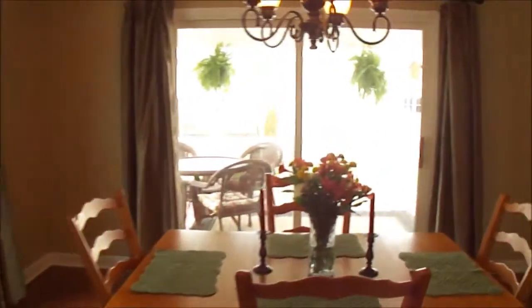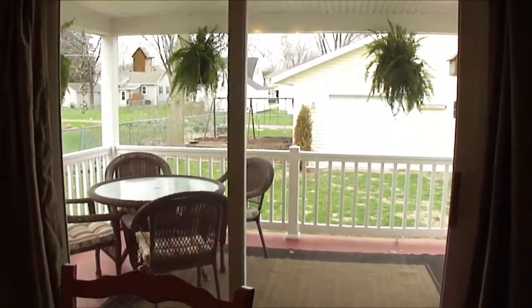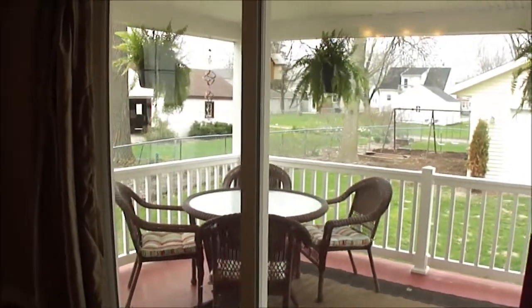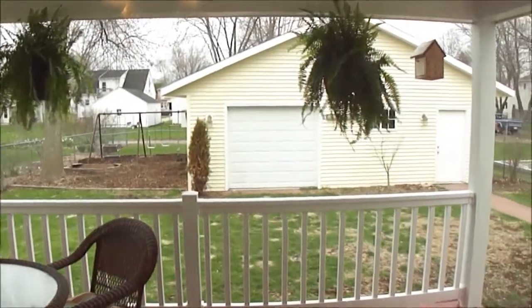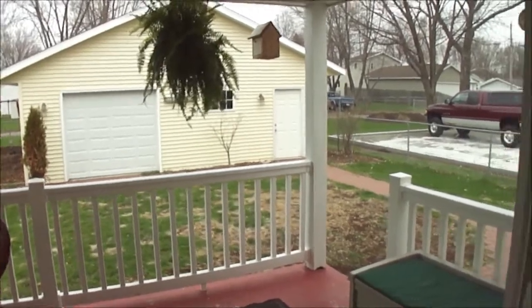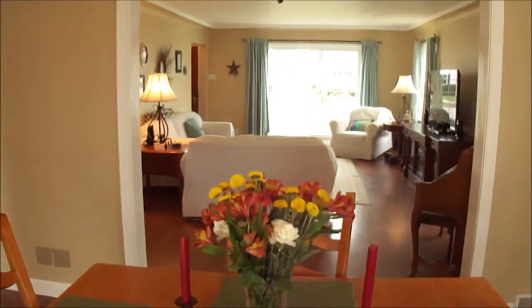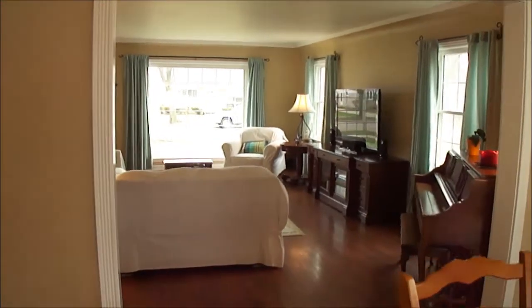There's a ton of natural light throughout the home. You can see the patio doors that lead out to the back covered porch, the fenced in backyard, and the two and a half stall garage which is fully finished inside and insulated. You can also see the view of the living room from the dining room.